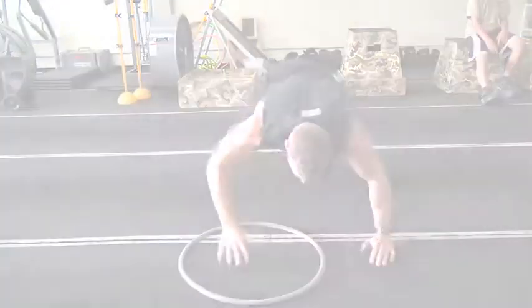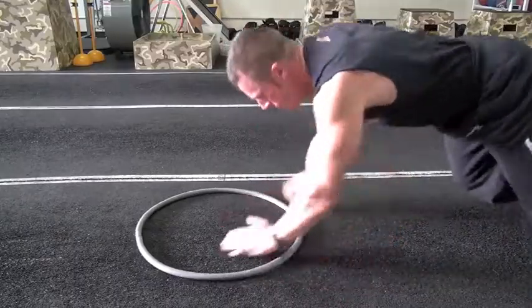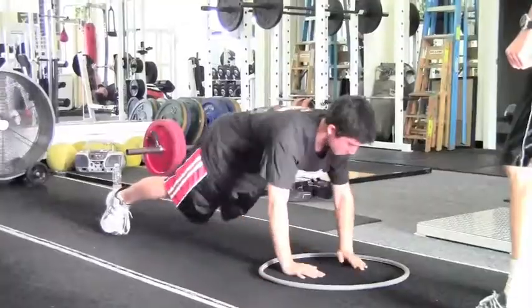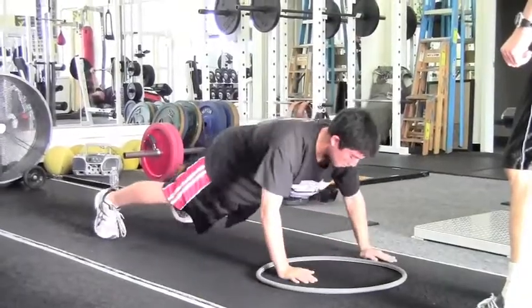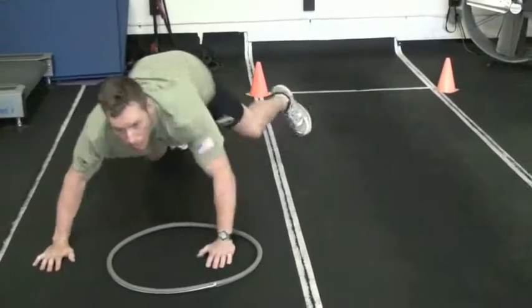We offer our EFS upper body speed programs in the capacity of 30 or 60-minute private lessons. These can be scheduled before or after your regular lower body speed lessons because you'll be working opposing muscle groups.